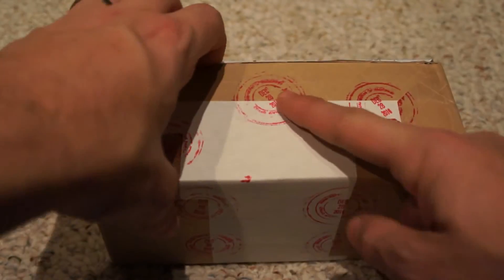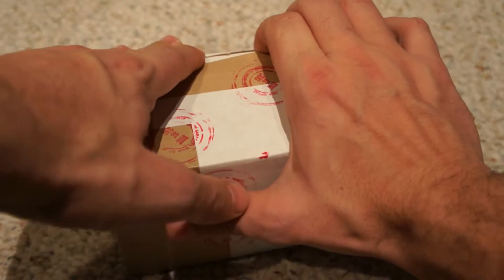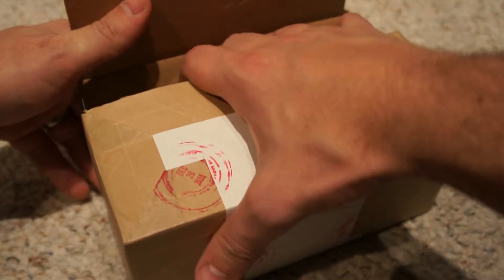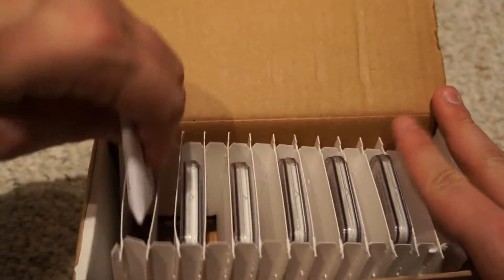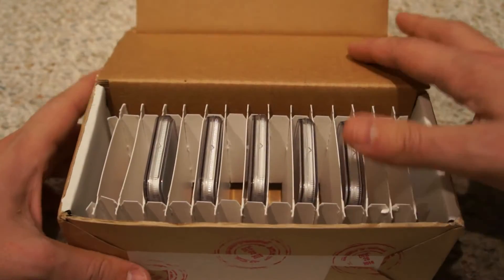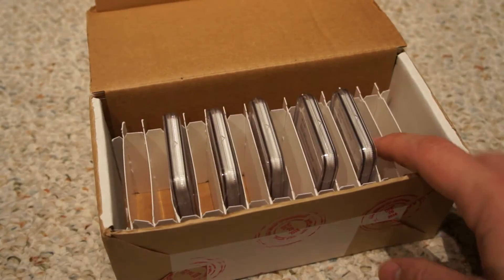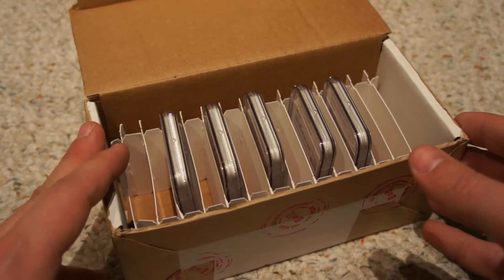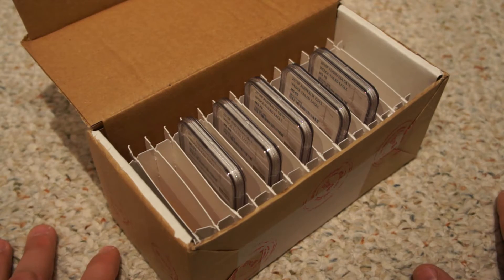As you can see, it's stamped December 28th — that's when it was shipped. Let me get the invoice out. So as you can see, I have five coins that I sent in for grading. Some of you guys might be able to guess what these are — they're gold, just to give you a heads up.